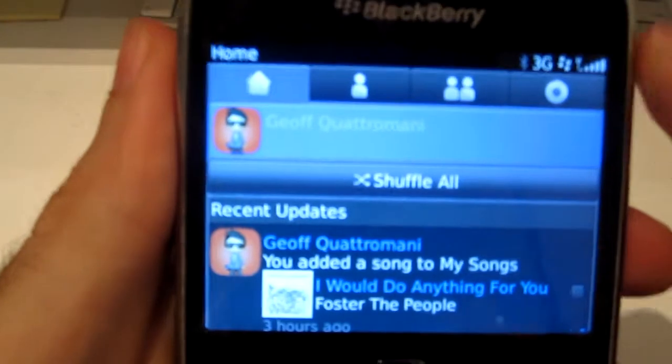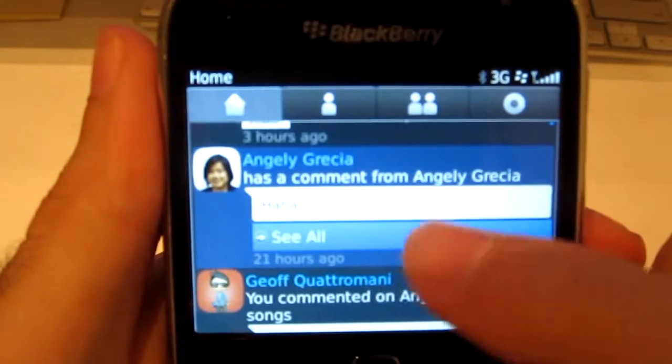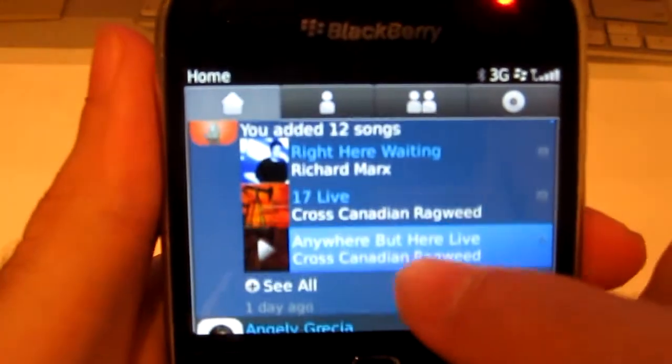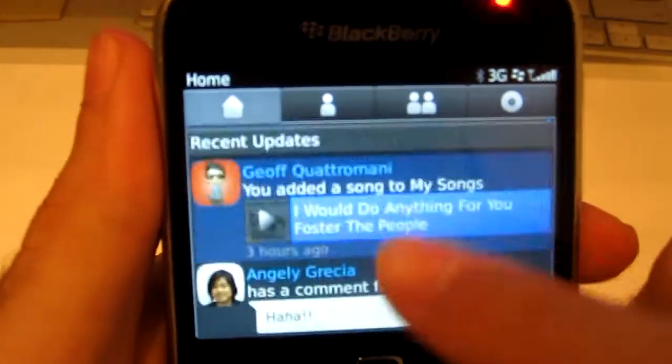So I've got it running on my 9900 Bold. When I open up the application you can sort of see what the latest updates are around here as well, so you can get a good idea of what music your new friends have gotten, what people are listening to, who they're connecting with, and you can also comment on the songs as well.